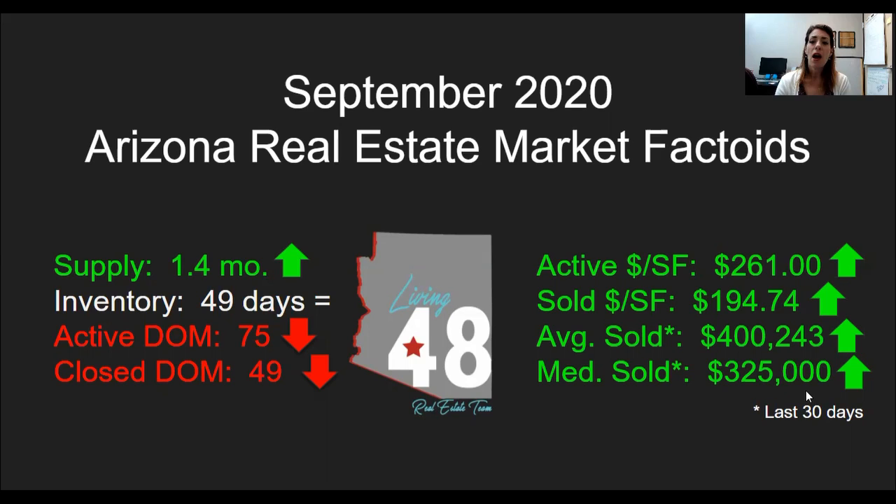The last two numbers I want to look at are: the last 30-day average sold price is $400,243, and that number is going up. Our last 30-day median sold is $325,000. So if you are looking to buy a home in the state of Arizona right now, our average is about $400,000 and our median is about $325,000. We are continuing to move up in value.